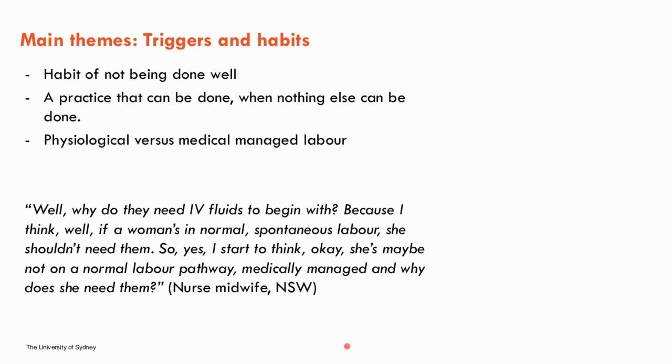Processes around IV fluid administration were also explored in this theme, captured in this quote: "Why do we need IV fluids to begin with? If a woman's in a normal spontaneous labour, she shouldn't need them. So I start to think — okay, she may not be on a normal pathway, medically managed — but why does she need them?"